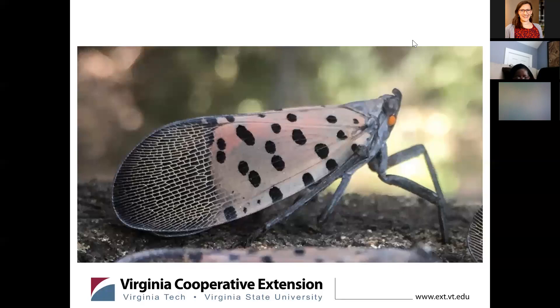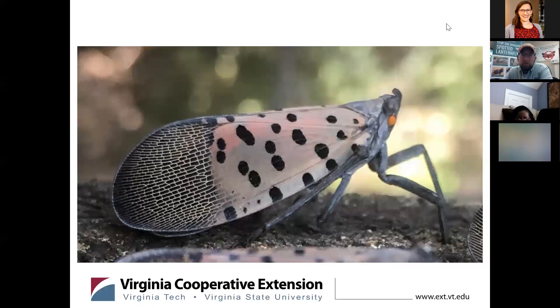Good morning everyone and welcome to our May Extension Master Gardener webinar. Thanks so much for joining us this morning. We hope that you are all staying safe and well wherever you are dialing in from. Before we start, please make sure that your microphone is muted. If you have any questions, please type them in the chat box and we will spend the last 10 to 15 minutes having Mark address those questions. I am excited to introduce Mark Sutphin as our speaker. Mark is the Agriculture and Natural Resources Extension agent in Frederick County. He will be talking to us about spotted lanternfly. Welcome, Mark.